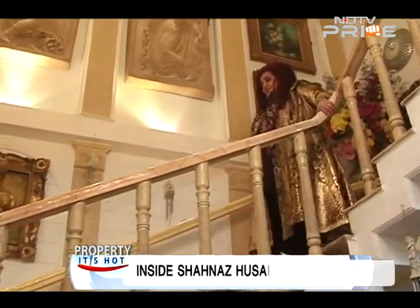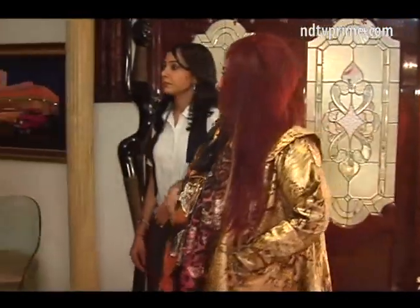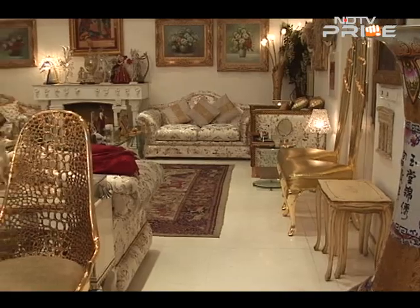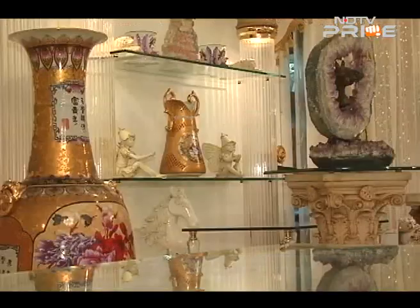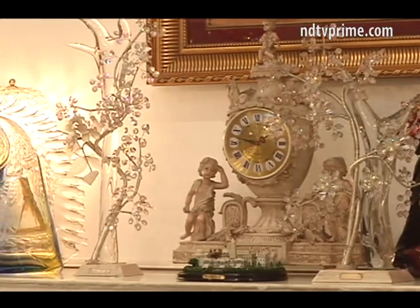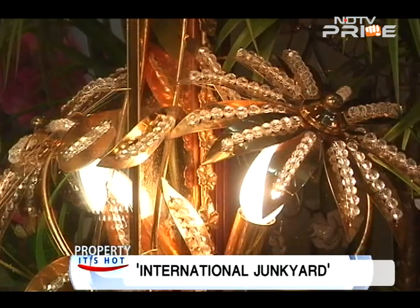Shahnaz Husain's style is all about grandeur and glamour, and the house resonates her style in equal measure. The design appeal is magnificent and lavish — it is a white-themed abode, and whatever is not in white is in gold. If you think minimalist designs are the only classy way to decorate a house, you need to take a look at this one, which Shahnaz calls an 'international chaos'.